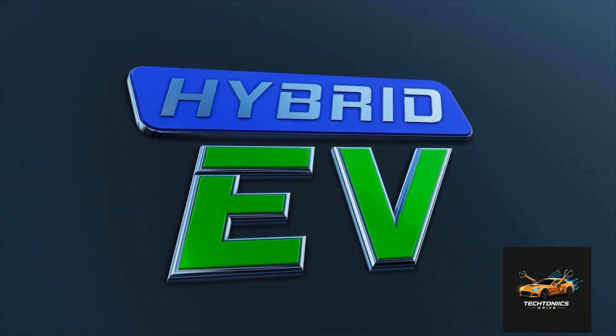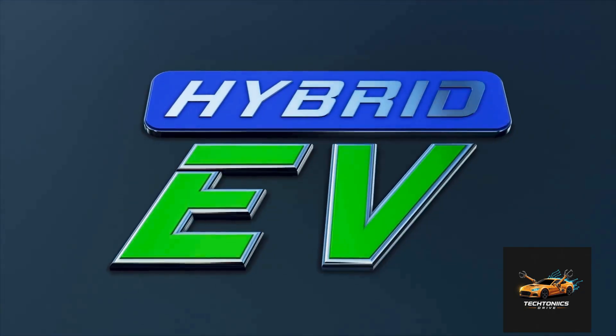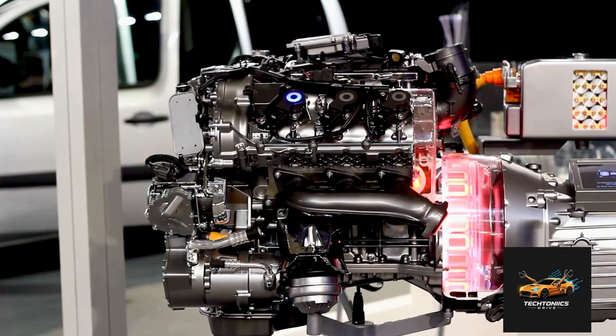A hybrid car is exactly what it sounds like: a hybrid between a traditional gasoline car and an electric car. It uses both an internal combustion engine and an electric motor to move the vehicle. Sometimes the electric motor drives the car by itself, sometimes the gas engine does.